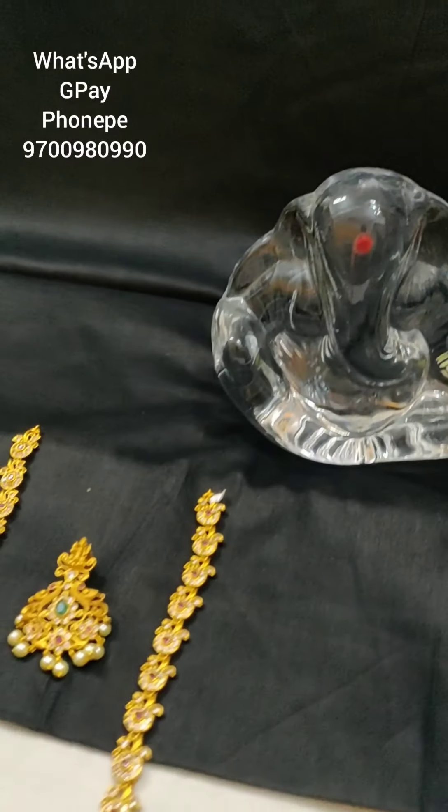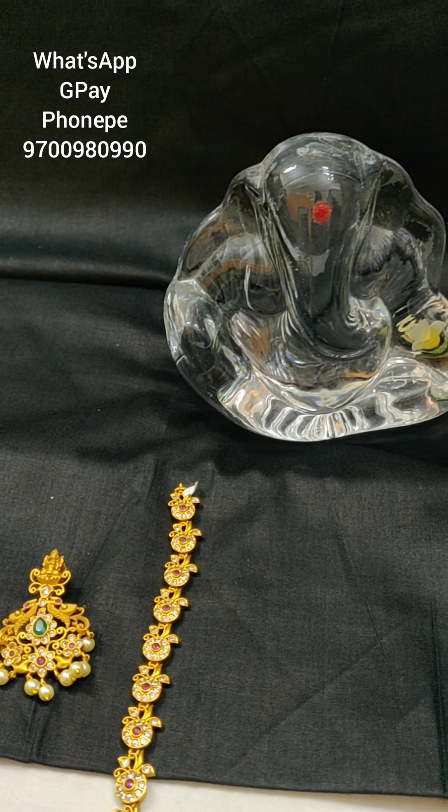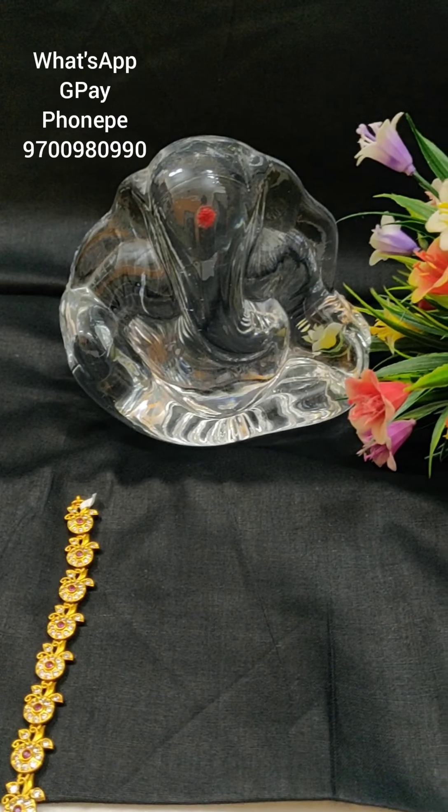Hi, this is Maulika. Welcome to my channel Sahasra Fashions. This is my first online video.